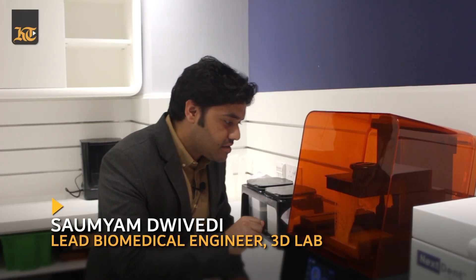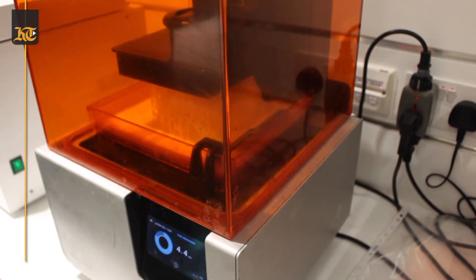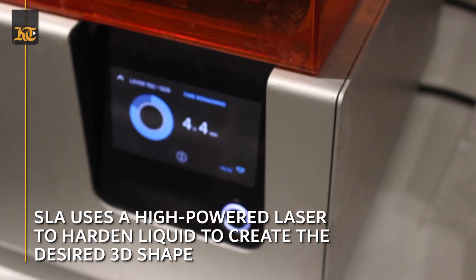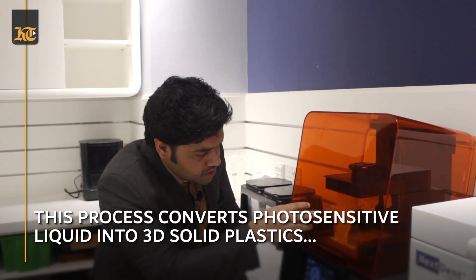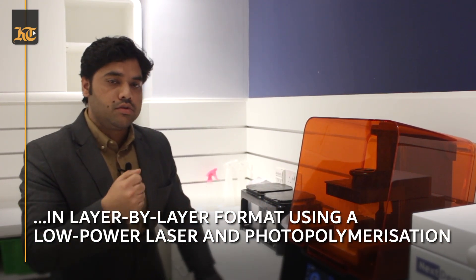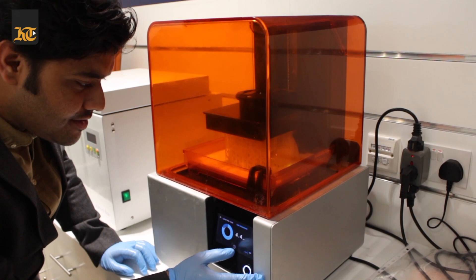This is a stereolithography system and we're currently printing a surgical model here. The way it works is that it uses a photopolymer resin which is filled in as a liquid, and then there is a laser beneath the surface that cures the resin one layer at a time. As you can see, there is a build platform over there over which the model has been built. Later on we can take the model from there, use the post-production unit here to rinse our model, and then it's ready for use.